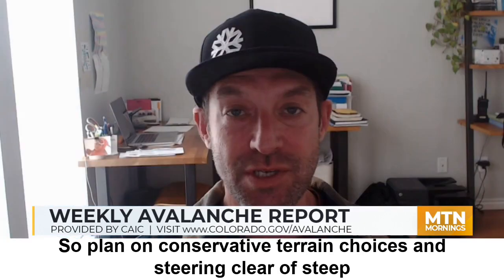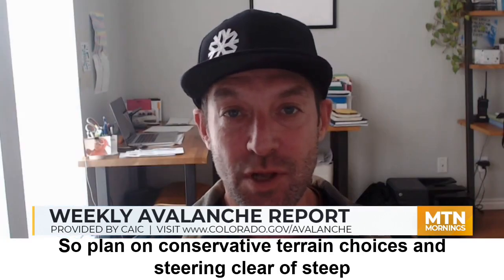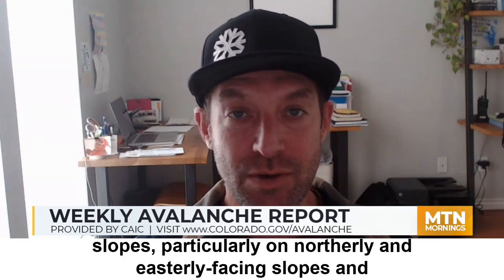Plan on conservative terrain choices and steering clear of steep slopes, particularly on northerly and easterly-facing slopes. We'll see you back here next week.